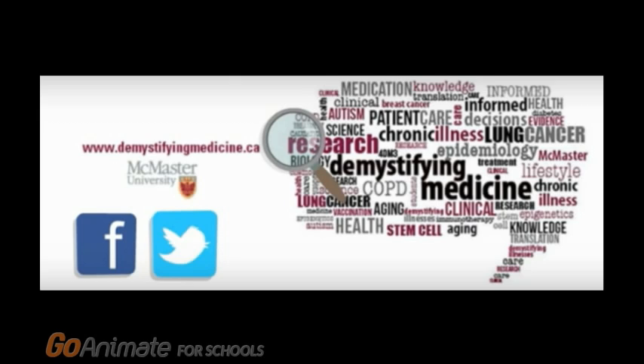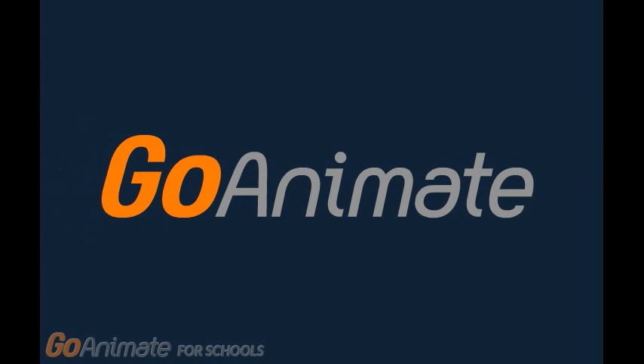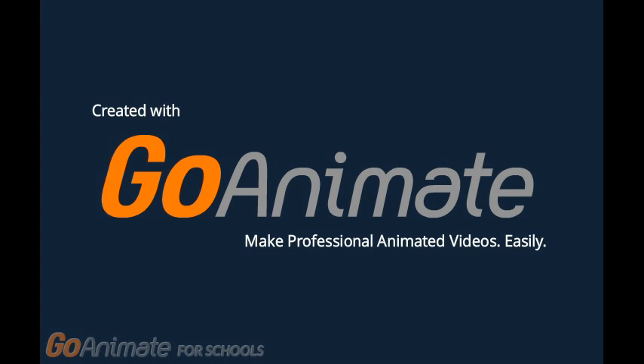If you liked this video, check out our website at Demystifying Medicine at McMaster, like us on Facebook, or follow us on Twitter. Thank you.